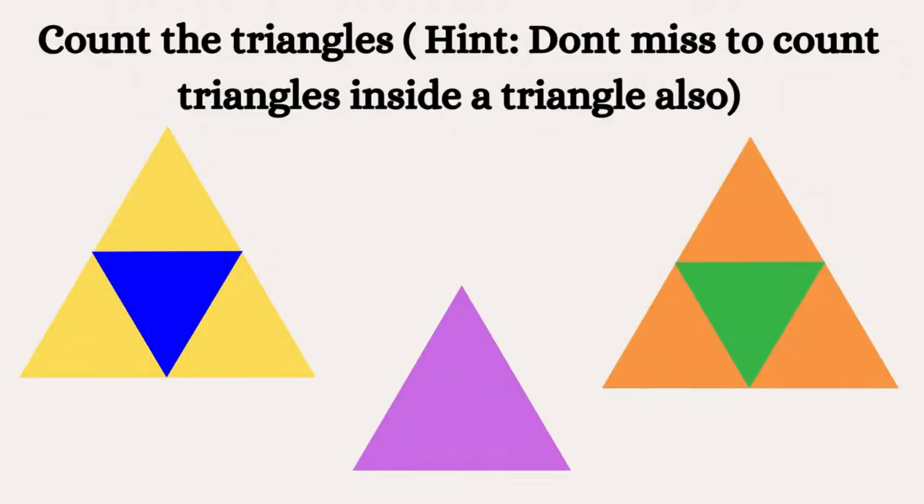Okay, can you count the number of triangles here? Don't forget to count the triangle inside the triangle.